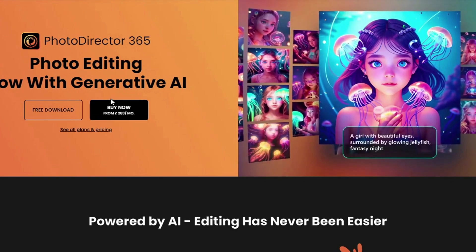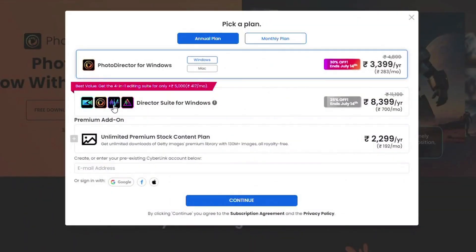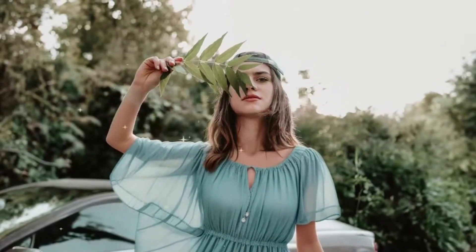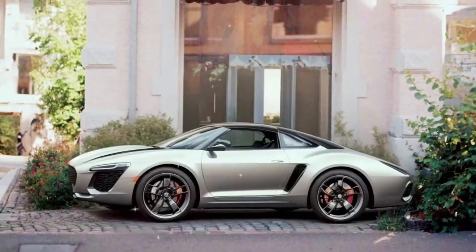PhotoDirector can also breathe new life into old photos with one-click enhancements that remove noise and unwanted objects, and even lets you change backgrounds. For professional-grade retouching, it helps you achieve flawless skin, remove wrinkles, and reshape facial features for a natural polished look. You can also easily adjust body proportions for a more flattering image. PhotoDirector 365 offers a flexible pricing structure, starting with a free download to explore basic features.